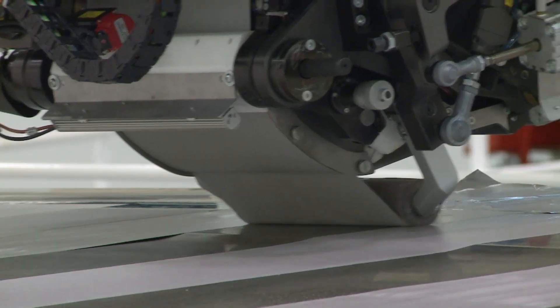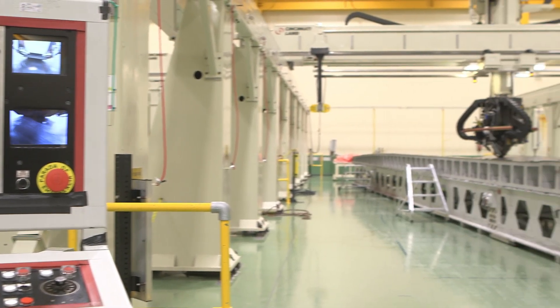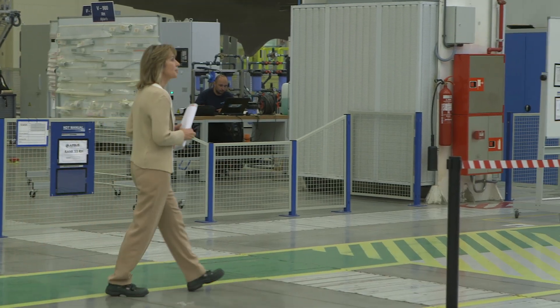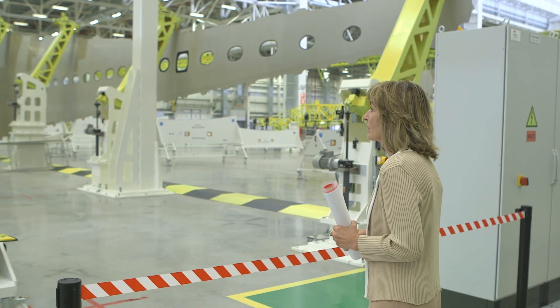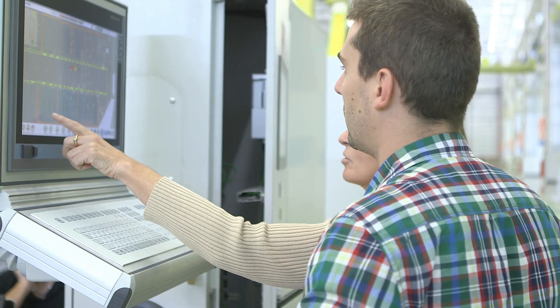700 highly skilled staff work here. Teresa Busto is the plant director: "In my opinion, this is one of the world's more important centers of excellence in composites. We have the best experts in the world. We have more or less 30 patents produced just in the A350 program."